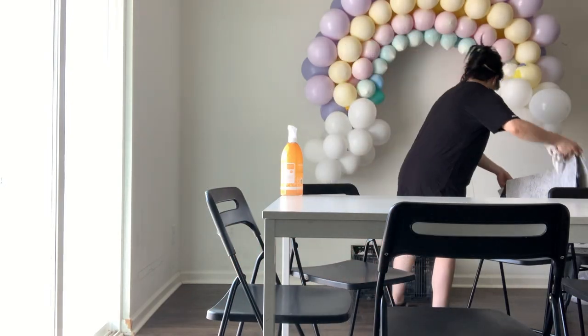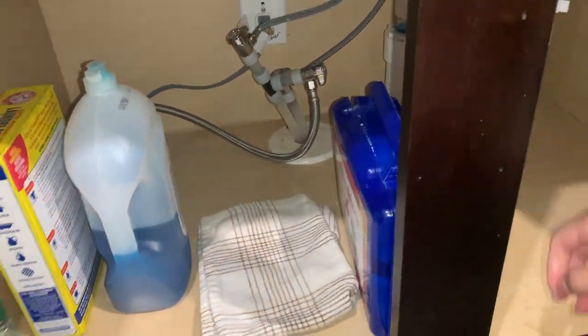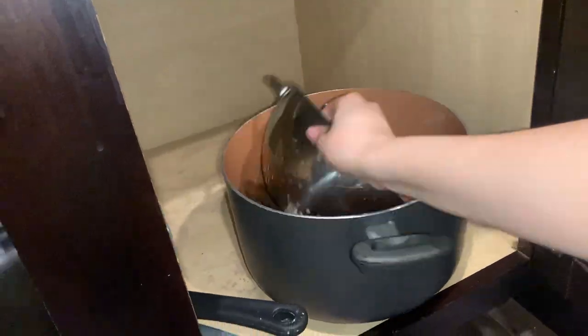These were from my baby girl's first birthday party — they were so pretty I didn't want to take them down, but now they are trash. I'm starting off by taking everything out of our cabinets, starting under the kitchen sink, taking everything out, wiping it down, and then just putting it back and organizing it a little more.